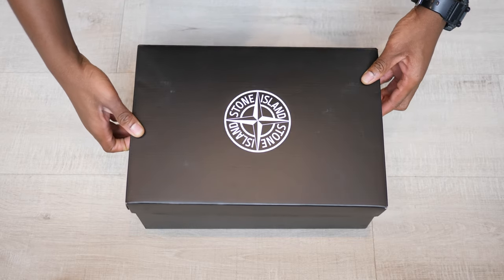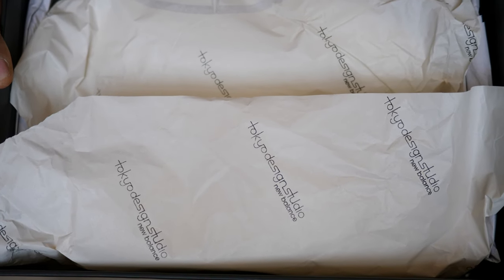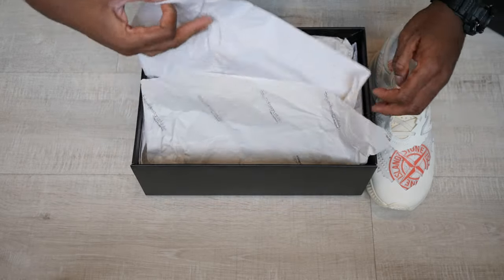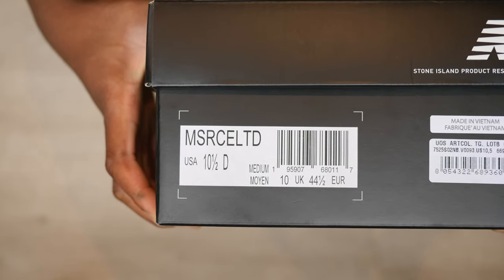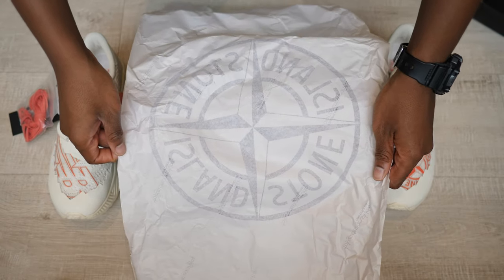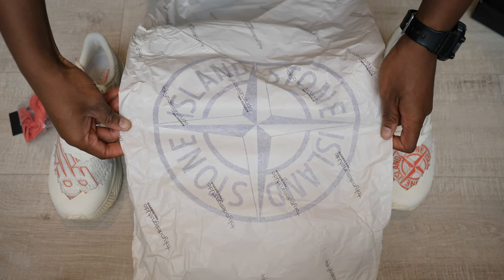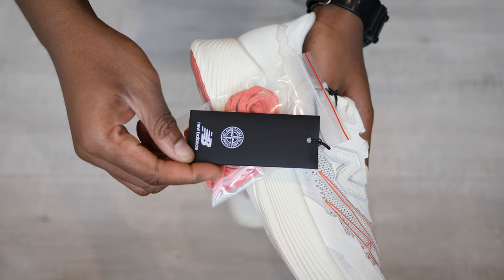Quick disclaimer, this pair is 100% authentic from the Stone Island store and it comes in a black box with the Stone Island branding at the lid and New Balance Tokyo Design branding at the side. Style code is MSRCELTD. Open up the box and the shoes come in white wrapping paper with a large Stone Island logo at the centre. The shoes come with an extra set of coral red laces, which is a nice touch, but let's get right into the shoes.